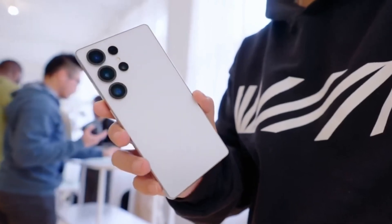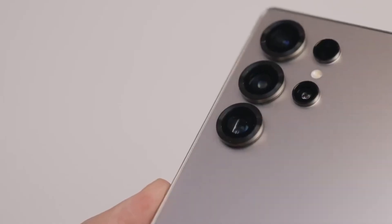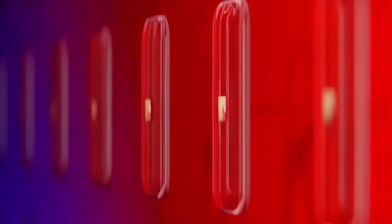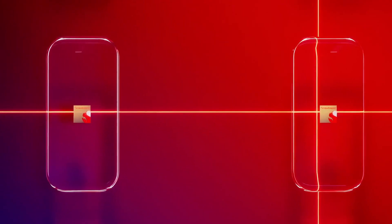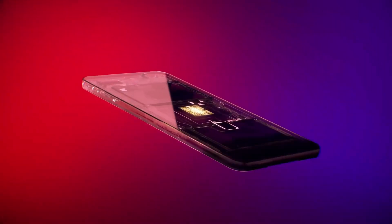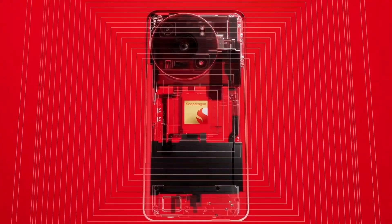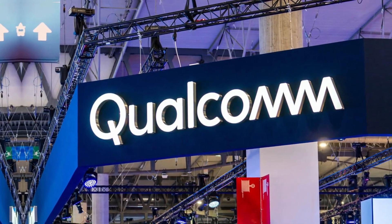Samsung had plans to fully switch to its own Exynos chips for upcoming flagship phones, but things might be changing. The Snapdragon 8 Elite Gen 2 could now be the better choice for the Galaxy S26 series. Originally, Samsung wanted to use the new Exynos 2600 chip in the Galaxy S26 — the idea was to move away from using Qualcomm's Snapdragon processors.